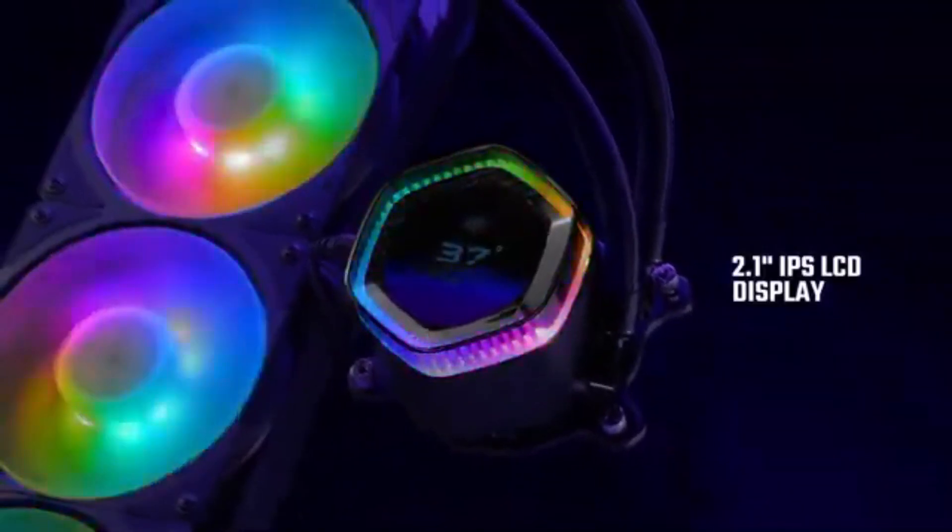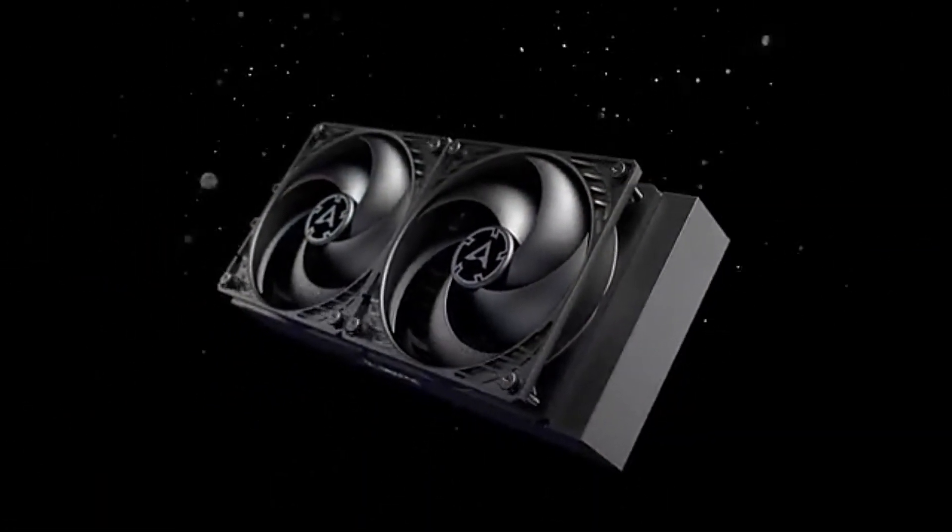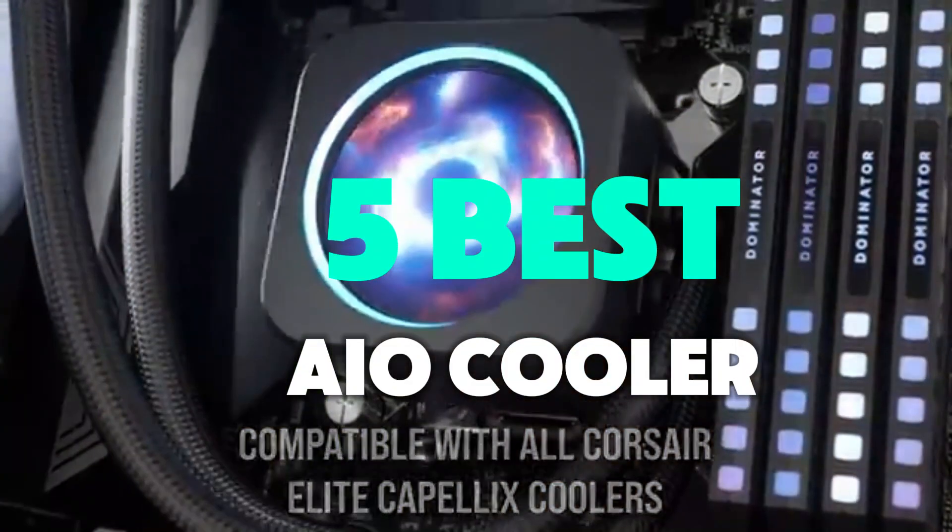Discover the top AIO coolers of 2025 — superior cooling performance, whisper-quiet operation, and sleek designs. Perfect for gamers and PC builders. To help you find the perfect model, we've compiled a list of the five best AIO coolers.